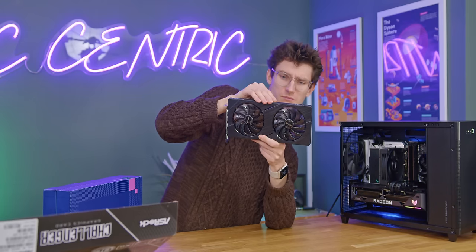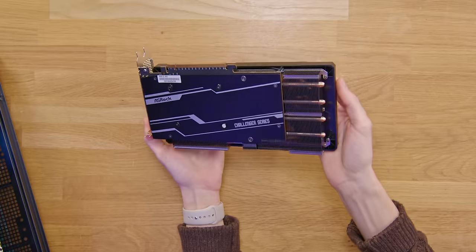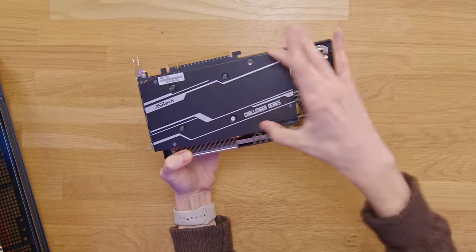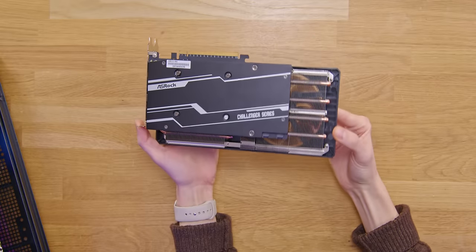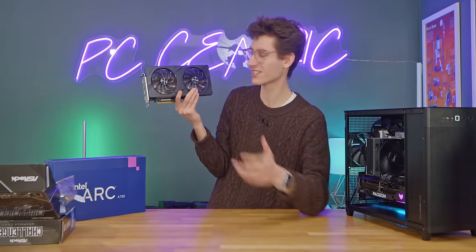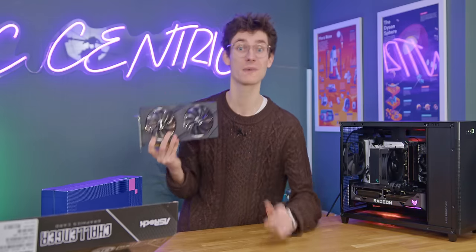This is definitely more of an aftermarket design. When you look at the PCB on the back it looks a little bit ridiculous in a way, but it doesn't look bad. The cooling solution is quite plasticky, but hey — it's all about gaming performance on a budget.